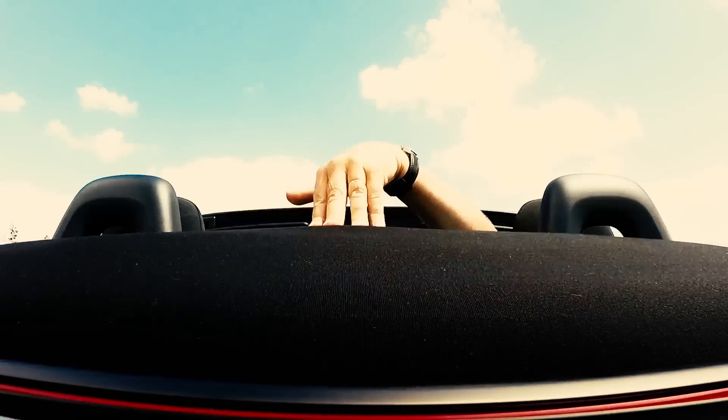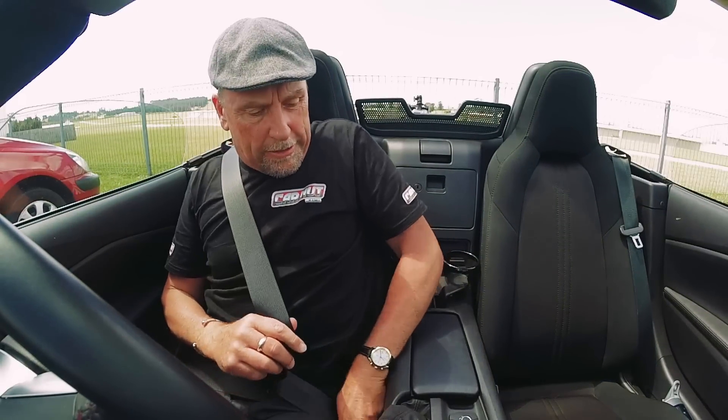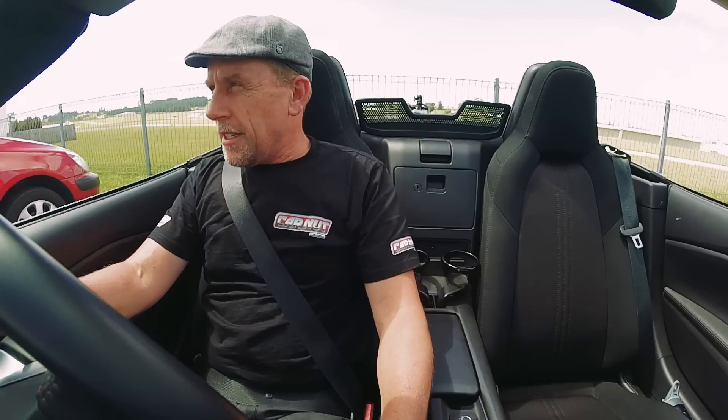Well, I knew if we waited long enough the sun would come out — and so it has. This is now the MX-5 in its natural hunting ground: wide open spaces, beautiful blue skies, and sunshine.